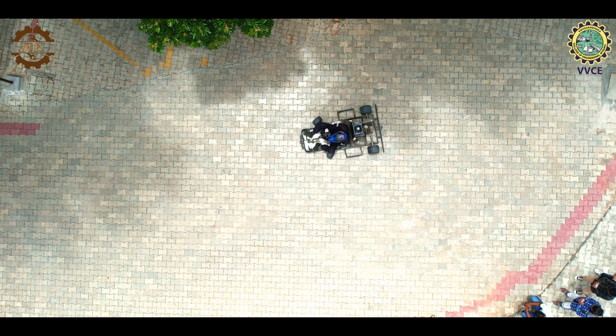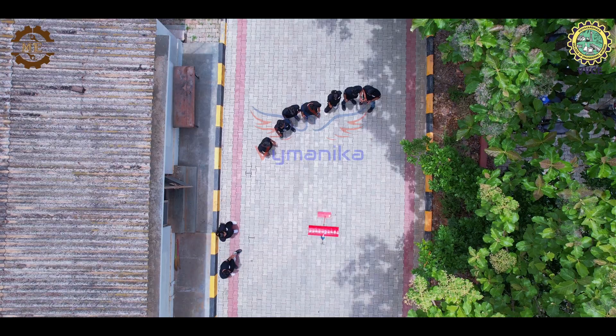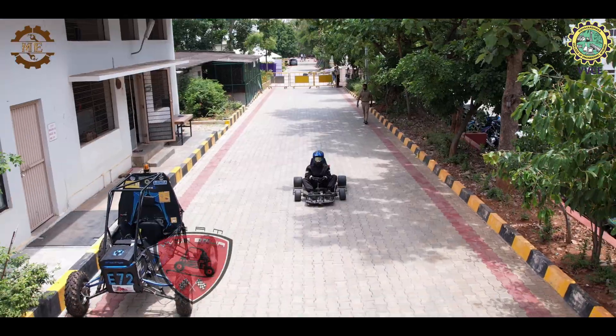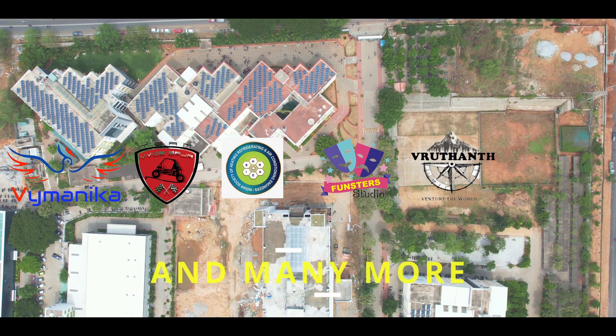The department also has many technical and cultural clubs such as Vaimanica, VVC Baja, Isray, FunStars Studio and many more.